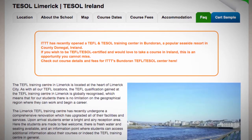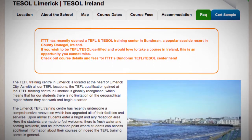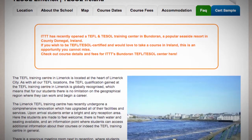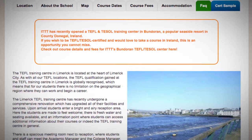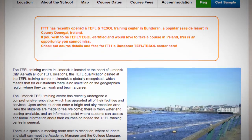Here the students are made to feel welcome. There is fresh water and seating available and an information point where students can access additional information about their courses or indeed the TEFL Training Center in general. There is a spacious meeting room next to reception where students and staff can meet the academic manager and the college manager.